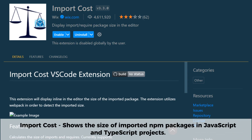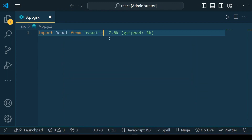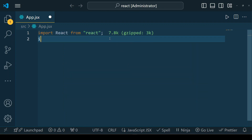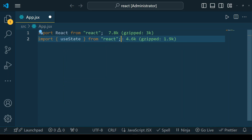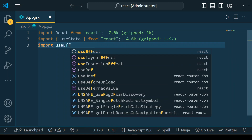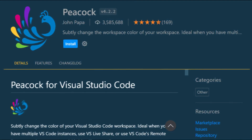Import Cost is a handy VS Code extension that helps you keep track of the size of imported npm packages in your JavaScript and TypeScript projects. It displays the bundle size of each import statement directly in your editor, allowing you to identify and optimize large dependencies before they impact your application's performance. This extension is perfect for developers who want to write more efficient code by minimizing unnecessary package bloat.